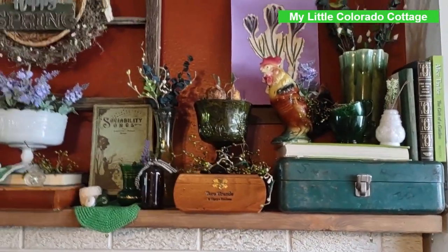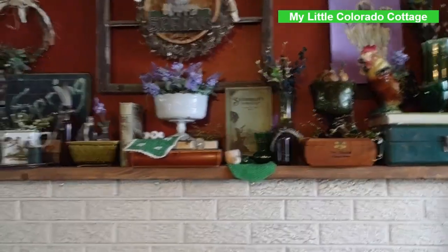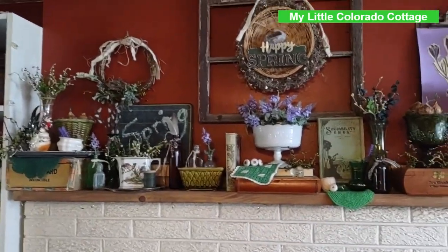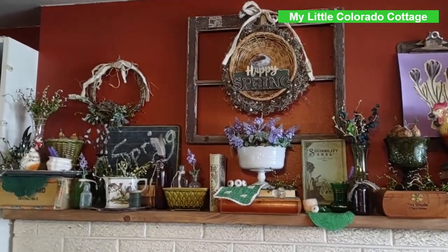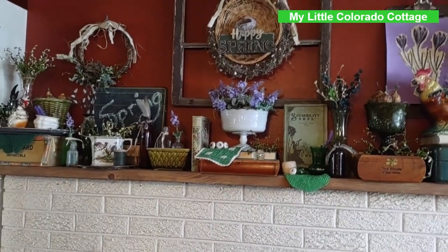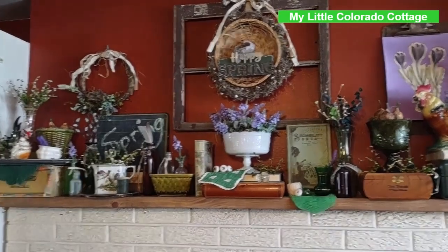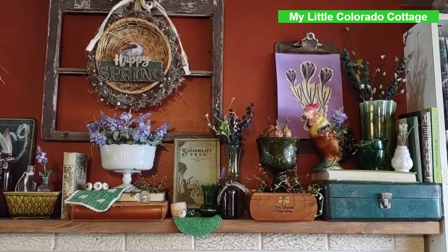I'll step back a little bit so you can see the whole scope. I just want to thank all of you for viewing my mantel for spring. If you like this kind of content, check back in a week or two — maybe I'll have some other places in my house set up for spring. Okay, until the next time, bye!